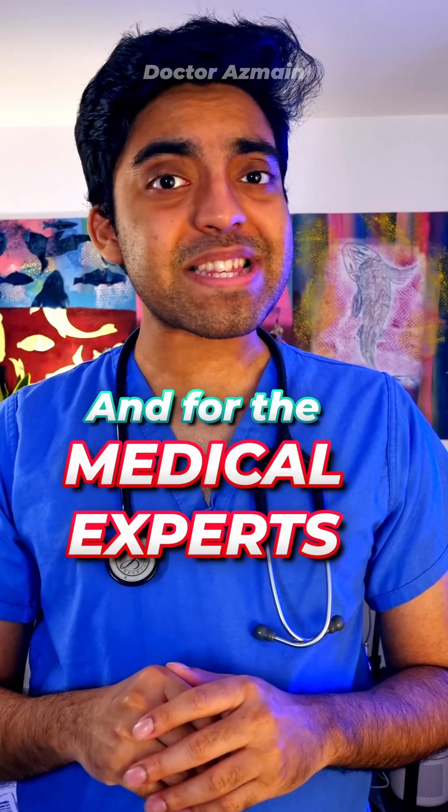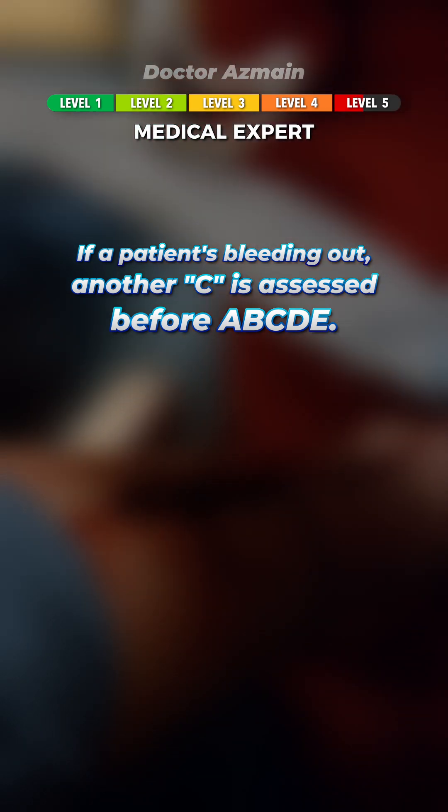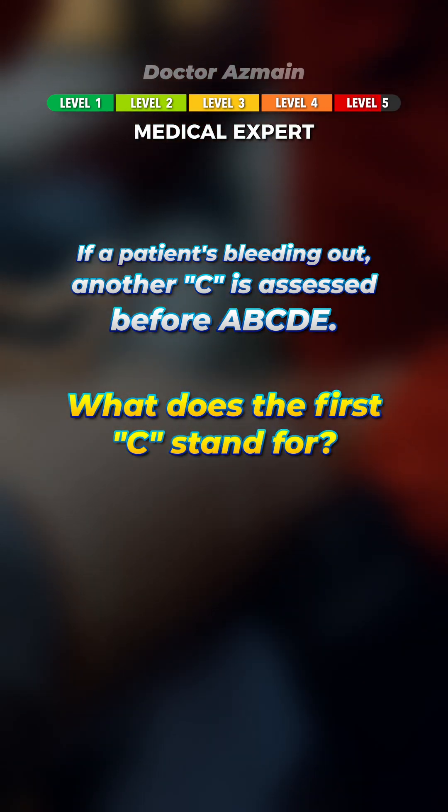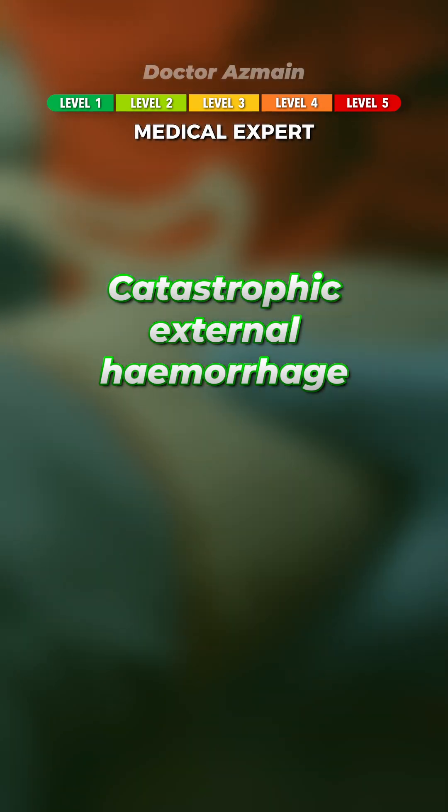And for the medical experts. If a patient's bleeding out, another C is assessed before ABCDE. What does the first C stand for? Catastrophic external hemorrhage.